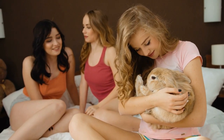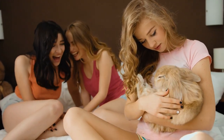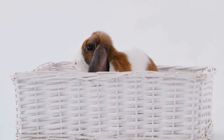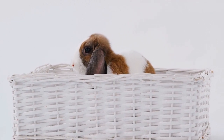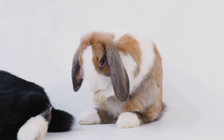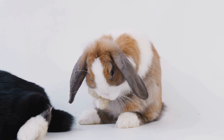In conclusion, rabbits can experience various illnesses such as GI stasis and pasteurellosis. It is important to regularly monitor their behavior and health, and to take them to a veterinarian if any concerning symptoms arise. Additionally, providing a healthy and balanced diet, clean living conditions, and regular exercise can help prevent and manage illnesses in rabbits.